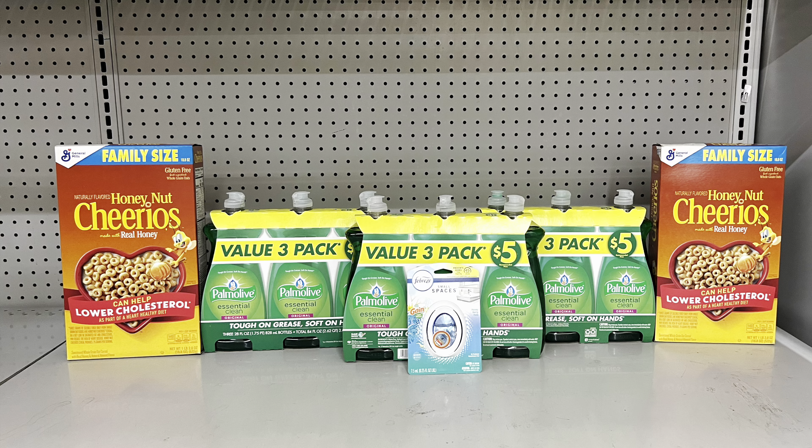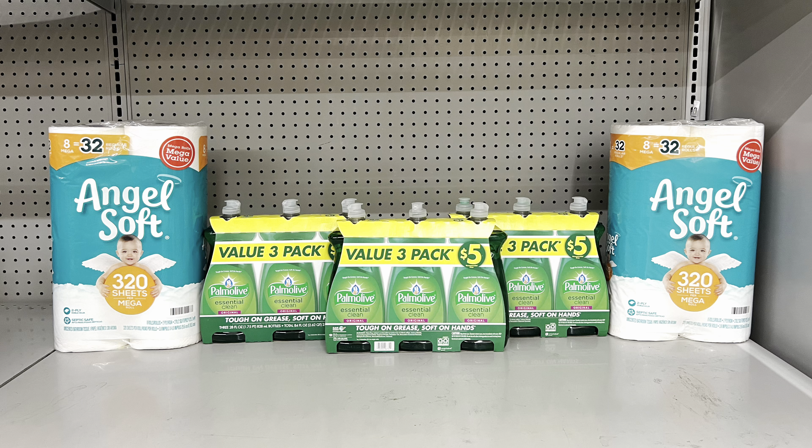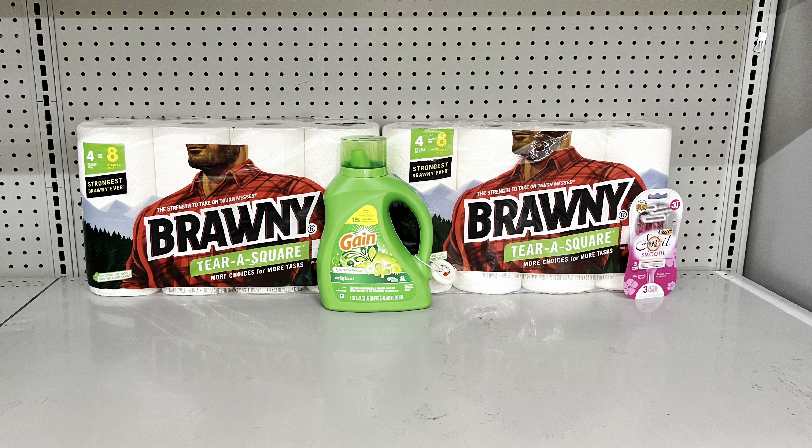Here's a deal for paper goods: keep the Palmolives, add Angel Softs at $12.50 for two, clipping the $2.50 off two digital. This totals $27.50, and after coupons you pay $15 at the register — essentially getting the tissue for free. Then submit your receipt to Ibotta for $1 cashback on each Angel Soft, making this just $13 before tax.